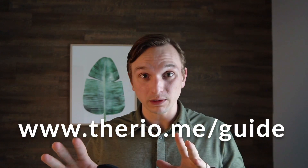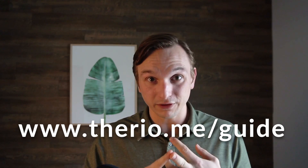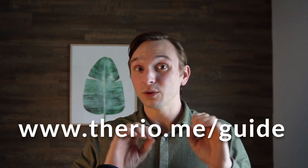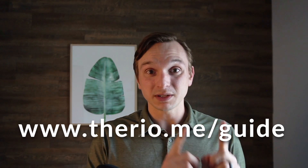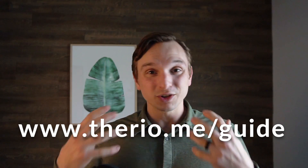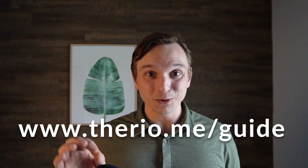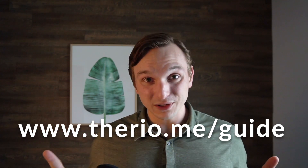If this looks interesting to you, you can get a ton of great information at this link for totally free. It has a sample guide, Dr. Jasby's book for totally free, and you can schedule a one-on-one consult with Dr. Jasby once you put in your email. Go to www.therio.me/guide and you'll get access to all these resources about the test, how it works, as well as a consult with the founder and developer, Dr. Jasby.